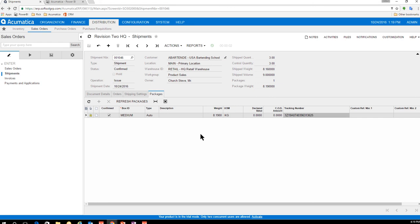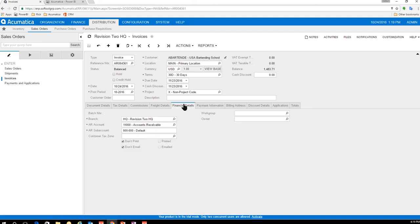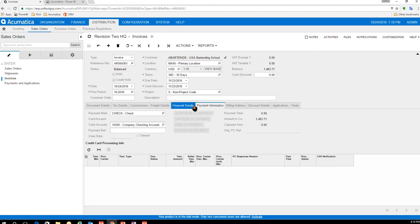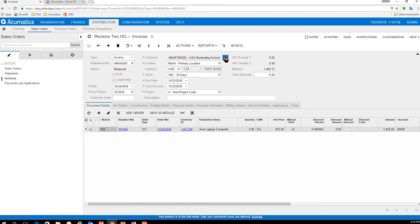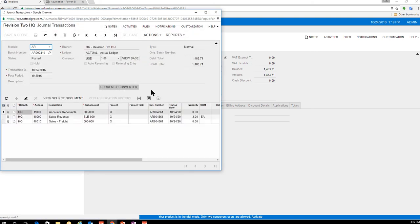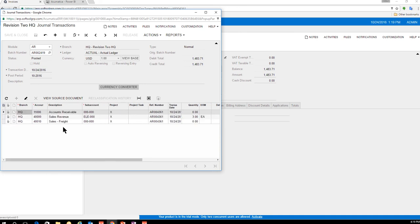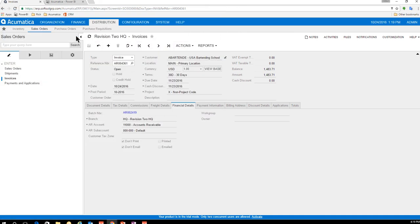You'll notice the tracking number has been filled in. From here I can email the shipment including tracking information to the customer. With Acumatica you can automate all of this — upon shipment confirmation it can automatically send tracking info to the customer. I can also prepare the invoice, and in seconds I have my invoice with all financial details. I'll release the invoice, and under Financials I can see the batch it was released in and drill all the way down to the GL journal transaction — showing what went to accounts receivable, sales freight, and sales revenue.